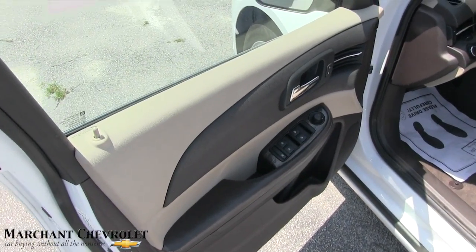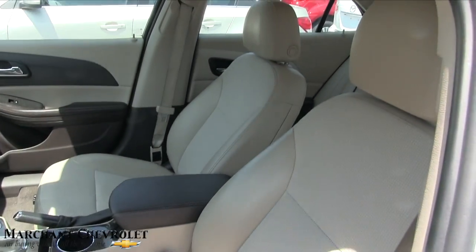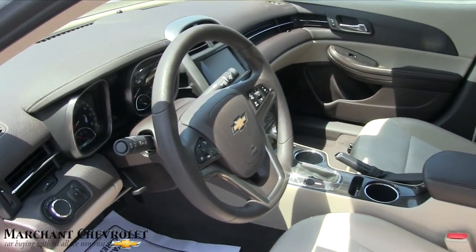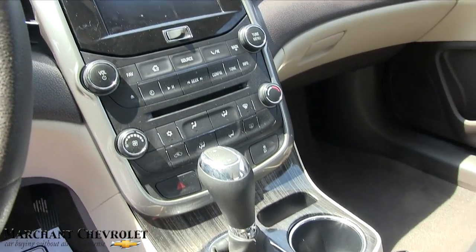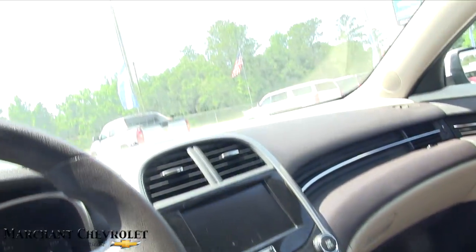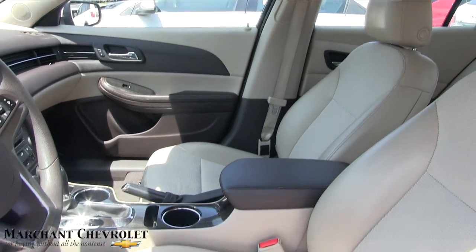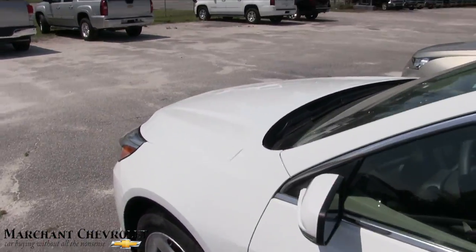Take a look at the interior. Power windows, power door locks, power mirrors. Look at your seats — the tan interior looks great with the white. Automatic transmission. Nice looking display screen right over there, and it's touchscreen as well. You will get OnStar right up there. A lot of nice little features in this car. I do suggest you come by and test drive it with us at Marchant Chevrolet.